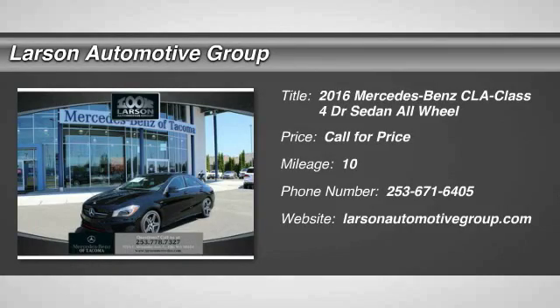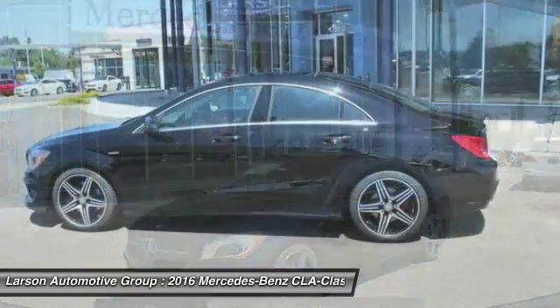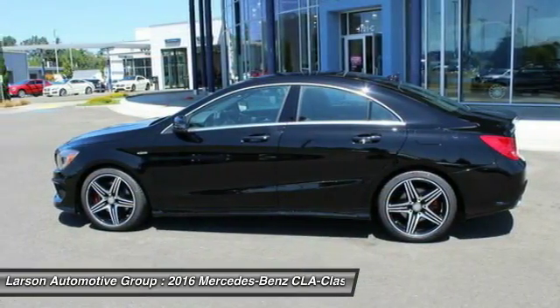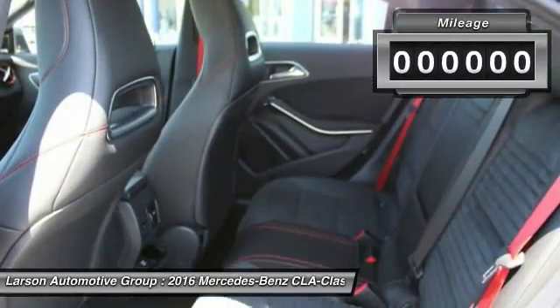2016 CLA. The CLA comes with impressive handling, excellence and luxury interiors. It has amazingly sleek lines, which also reduces the coefficient of drag to minimal, making it very aerodynamic.